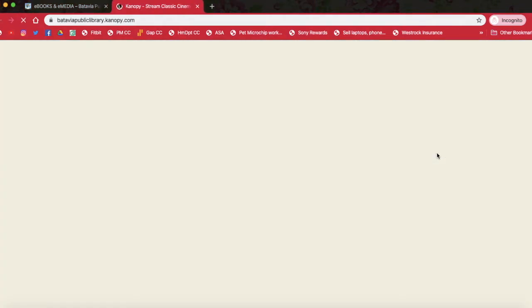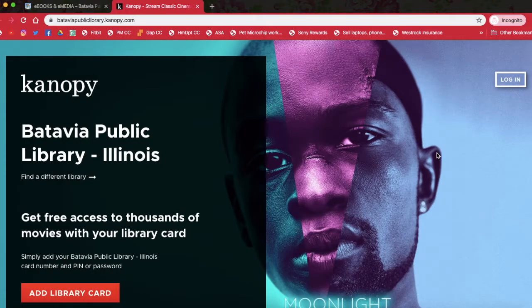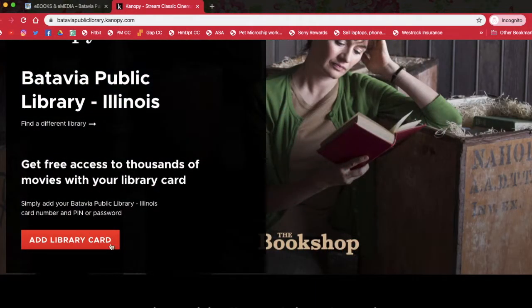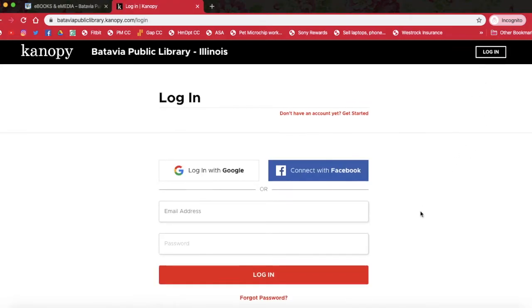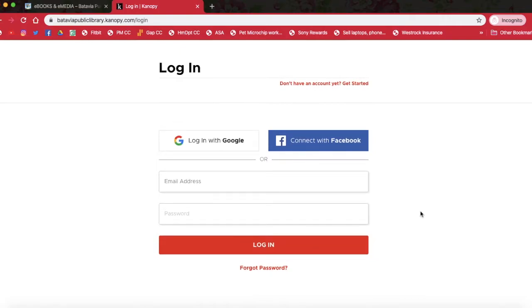So we are going to click Canopy and we are going to start. Here is our homepage. If you have not logged into Canopy before, you will add your library card here. You are going to type in your library card number and hit continue and then just keep filling it out until you make a Canopy account. Now I have already done that, so I am going to click login up here in this corner and then enter my info and I will meet you on the inside.